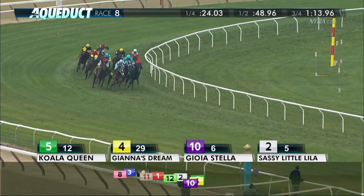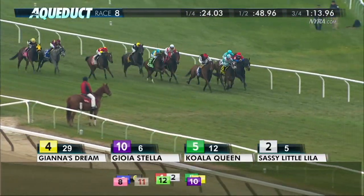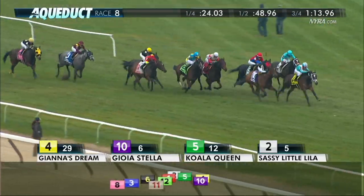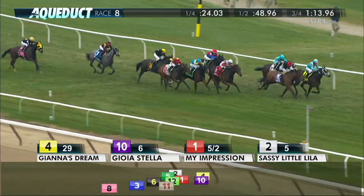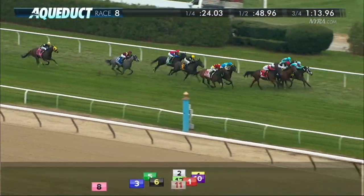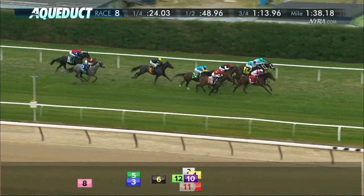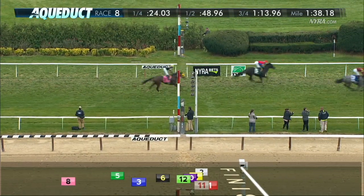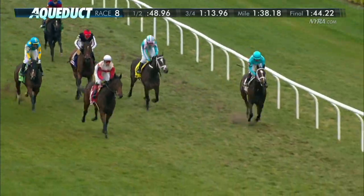It's Koala Queen. On the outside is Joya Stella. In between horses, it is Gianna's Dream. Down on the inside is Sassy Little Lila. Here's My Impression now kicking in. Sassy Little Lila looking to rally down at the rail. Far outside, it's Noble Beauty. A wild finish here that goes to My Impression. My Impression the winner over Sassy Little Lila and Noble Beauty.